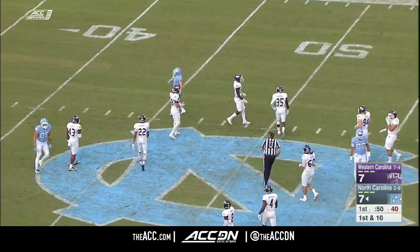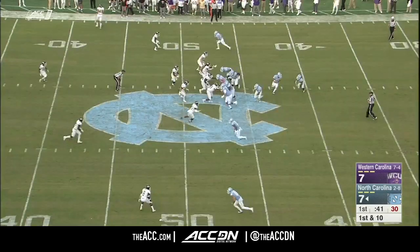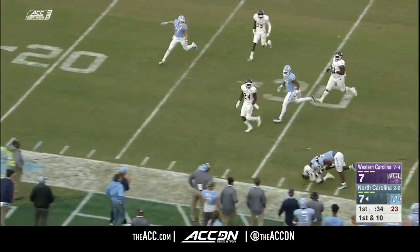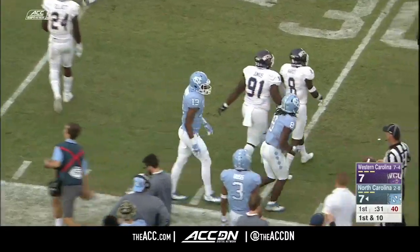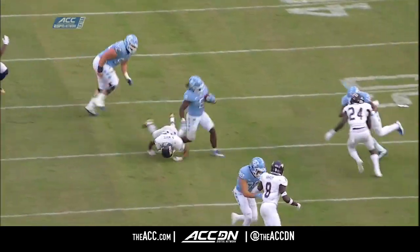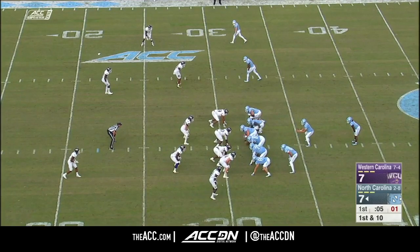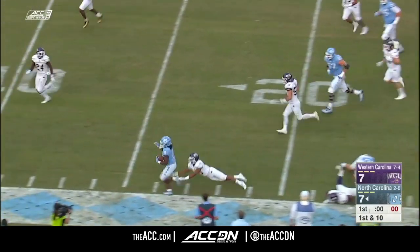Out to the 47 yard line — son of All-American and NFL pro Ricky Pro — that's a nice catch for him. Breaking a tackle, still on his feet, first down and more, finally knocked out of bounds up near the 32 yard line of the Catamounts. Penalties decline, first down. Michael Carter meets Trey Hardy — eight versus eight — got to get this off with one on the play clock.